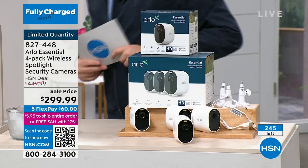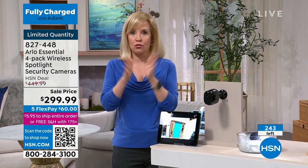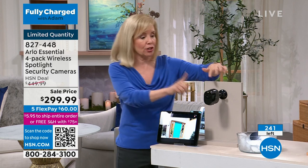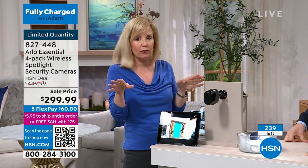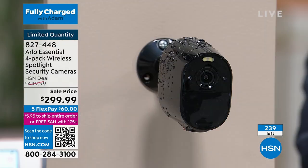Let me talk about setup — it's really, really simple. All you need is Wi-Fi and your smartphone. You're going to download the free Arlo app, which walks you through everything. You'll set up and connect each camera separately. If you have the 2.4 gigahertz connection — it's very standard. You connect to it and then you're up and running. It's really, really simple.